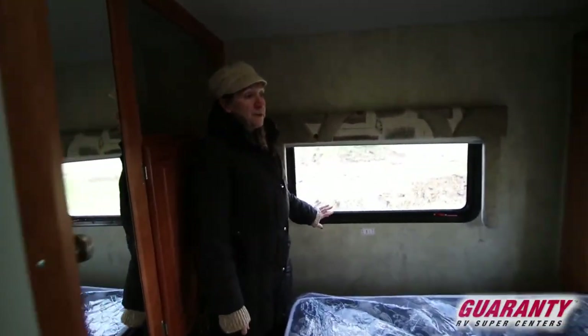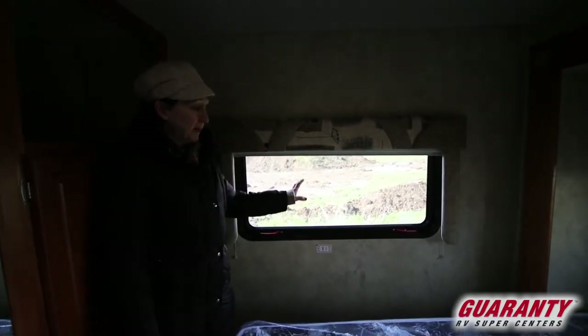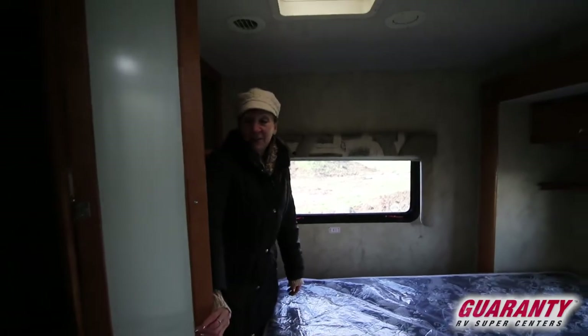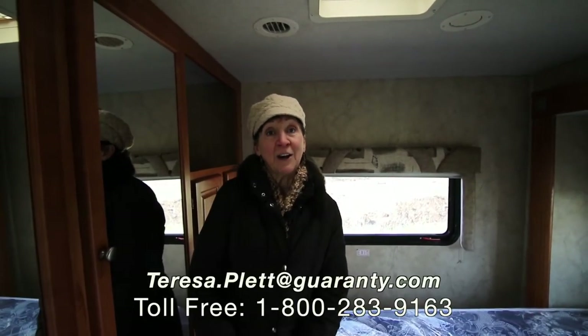Nice rear window, so if you back this up into a spot that just happens to have a creek, how nice is that to go to sleep by in the evening. I'd love to show you more about this — if you're interested, please give me a call at 253-886-7253. Again, Teresa Plett here at Guaranty RV. Thank you.